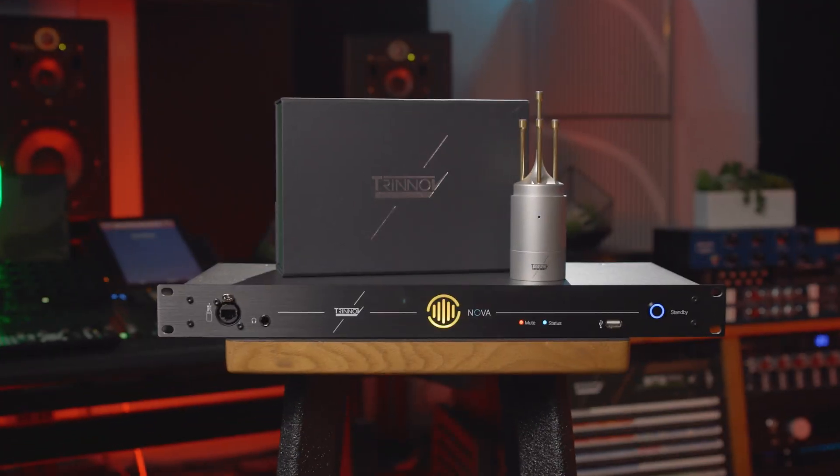When pairing the Nova with Trinoff's software and a 3D microphone, your room and monitors will sound better than ever before.